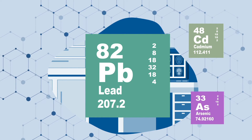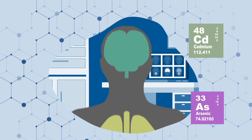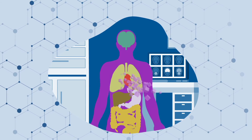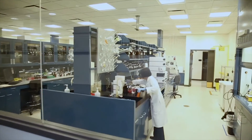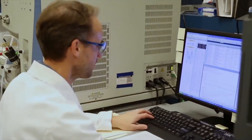Lead, for instance, is the most well-known heavy metal. It can impact the brain development of infants and children. Cadmium can cause kidney damage, and arsenic is a known cancer-causing metal. Any NSF Certified for Sport product has been tested in our laboratories to make sure it doesn't contain dangerous levels of heavy metal or other contaminants.